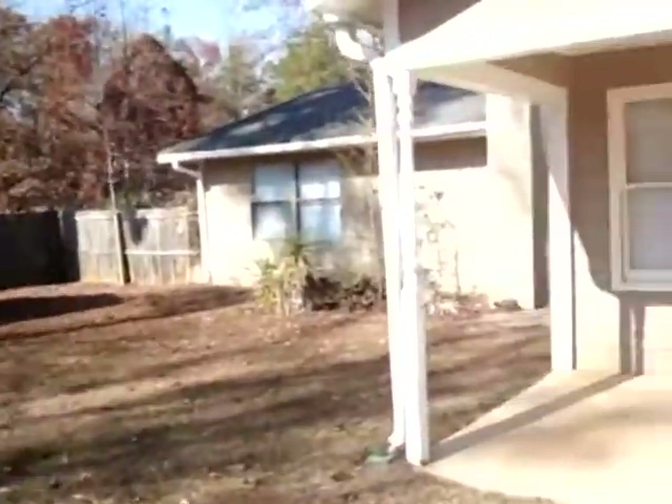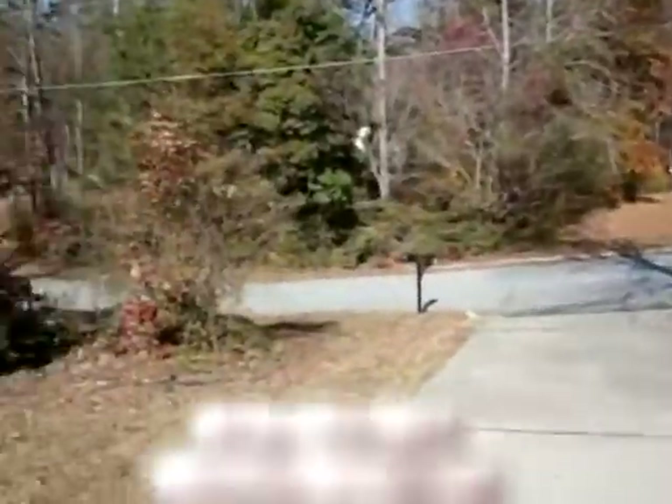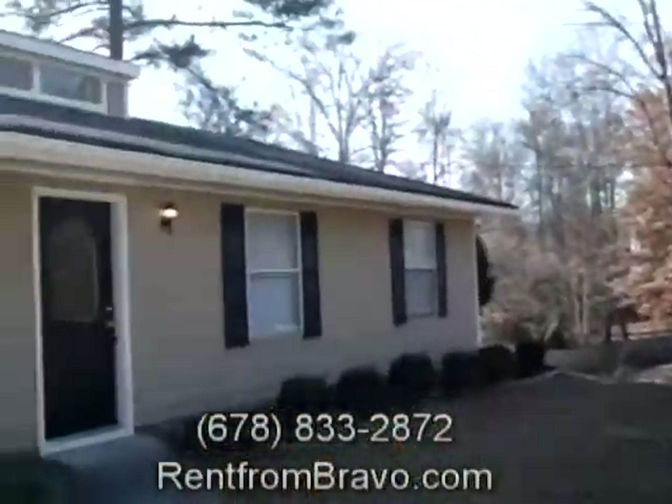There's a small shed to the side of the backyard for tools and extra storage space. Wrapping up the video, I'll give you a quick look at the surroundings, the outside, and the front yard. If you're interested in this property, please call us at 678-833-2872, or come and see us at rentfrombravo.com, where we have many other properties up for rent to choose from. Just give us a call and let us place you in the home you've been looking for.